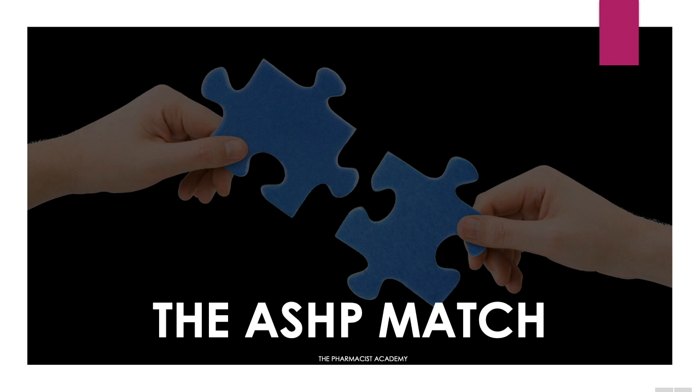Hello ladies and gentlemen, and welcome to another video at the Pharmacist Academy. Happy Valentine's Day to you and your loved one. I'm wishing you all the best.